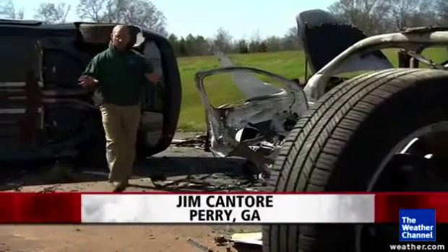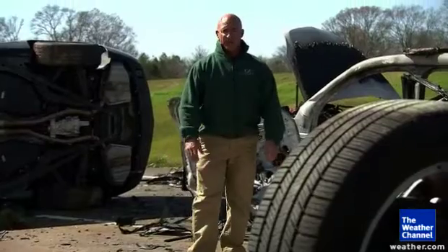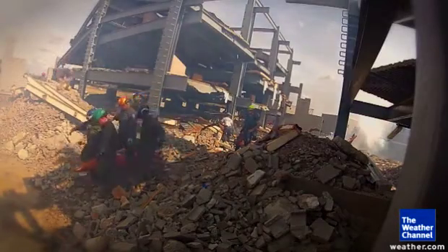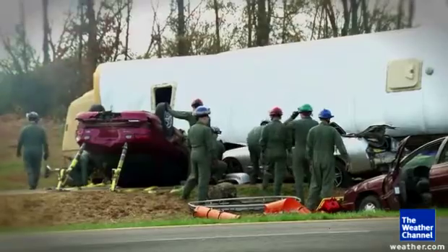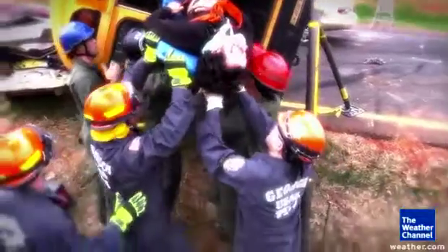Even though this looks like a tornado just ripped through this area, it's actually a training scene right here at the Guardian Centers in Perry, Georgia. This 830-acre state-of-the-art facility is where first responders, government agencies, and the military all come to hone their skills in disaster preparedness and response.